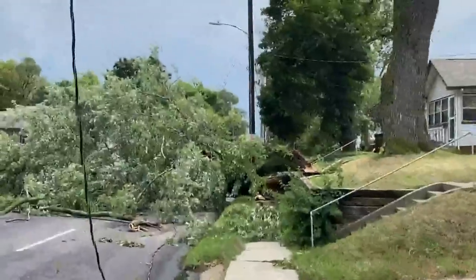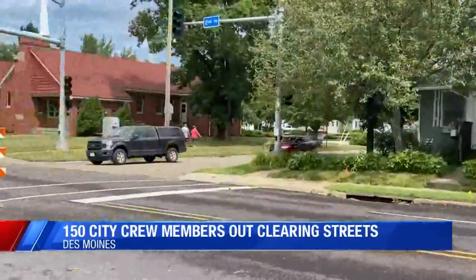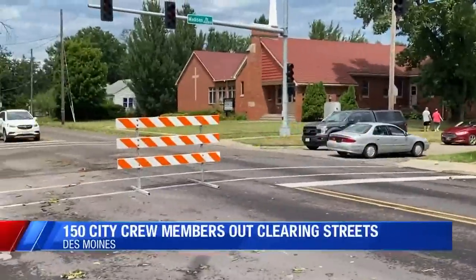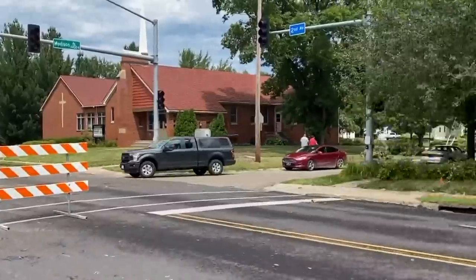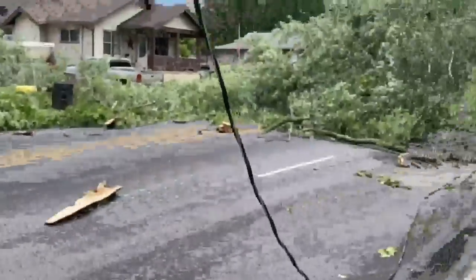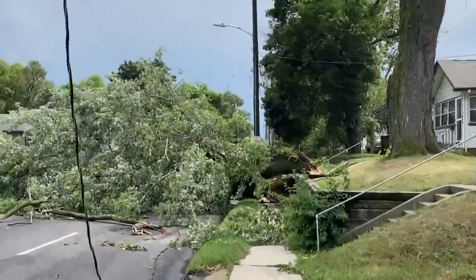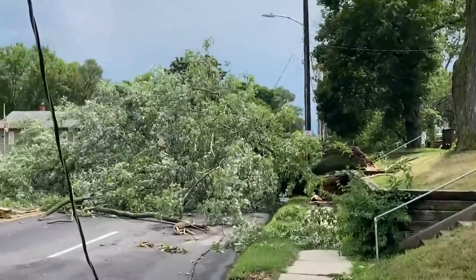At least 600 Des Moines residents have called the city asking for help with downed tree limbs and damage to their homes. This is Madison and 2nd Avenue in Des Moines. At least 150 crew members with the city are out clearing off the main streets, much like they do when there is a big snowstorm. The head of Public Works tells us people do need to be patient.